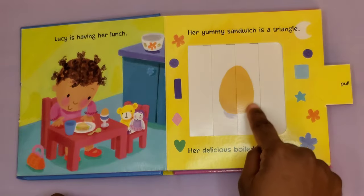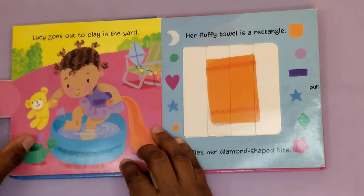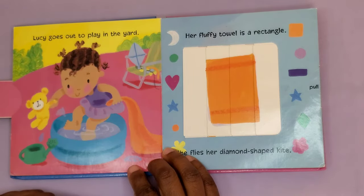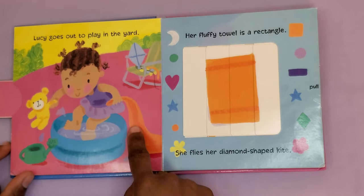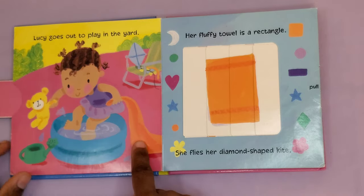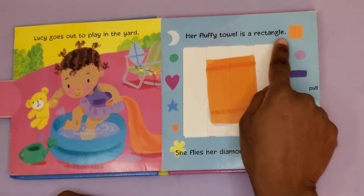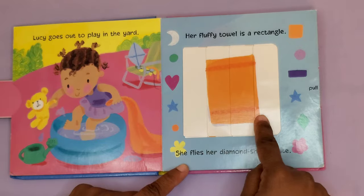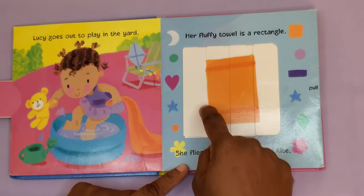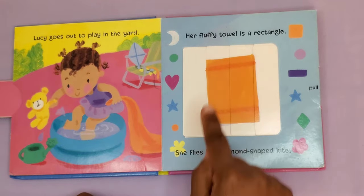Here's a triangle. Lucy goes out to play in the yard. Here's a picture of Lucy — she's in her little pool, stomping her feet with her blanket and her stuffed bear. Her fluffy towel is a rectangle. A rectangle has two long sides that are parallel and two short sides which are also parallel.